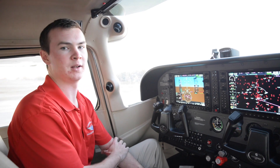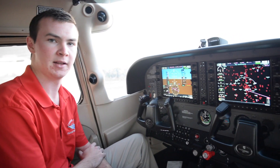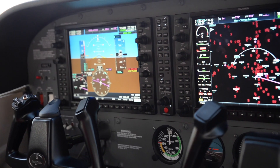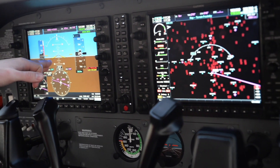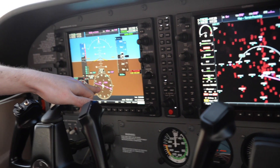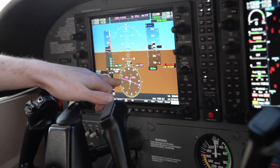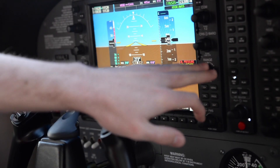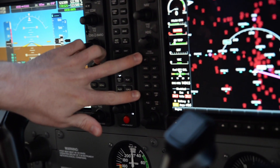Welcome to the cockpit of our G1000 Cessna 172 aircraft. The G1000 combines all flight instruments from the standard six-pack into a single screen. So here we have our attitude, our airspeed, altitude, VSI, horizontal situation indicator, as well as rate of turn and slip skid information. We have an integrated autopilot with controls for that right here.